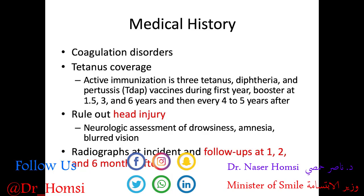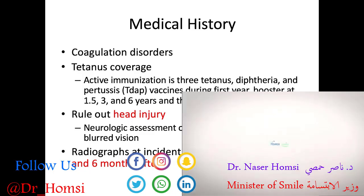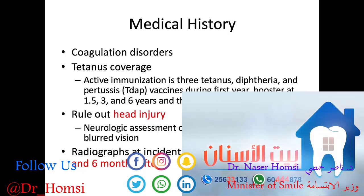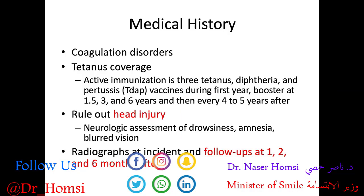Very importantly, we want to rule out a head injury. If they've had trauma, there's a good chance they hit their head to some degree. We perform a neurologic assessment of drowsiness, amnesia, and blurred vision. Ask how many fingers am I holding up to examine their state of consciousness, check their speech, look at their eyes for ptosis or drooping of the eyelids, and ask about dizziness, nausea, vomiting, and whether they remember what happened.